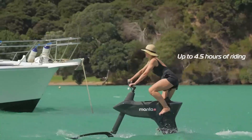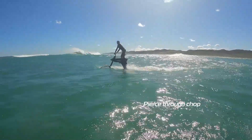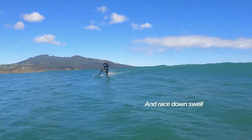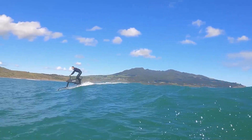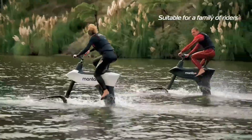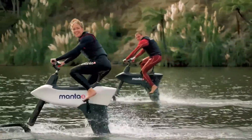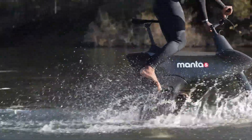The design allows for smooth transitions between pedaling and coasting, making it both user-friendly and thrilling. Powered by an electric motor that offers assistance when needed, the SL3 lets riders maintain a steady pace even against currents or wind. Manta 5 has also included cutting-edge control systems to help with stability, making it accessible to beginners and seasoned water-sport enthusiasts alike.